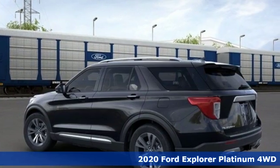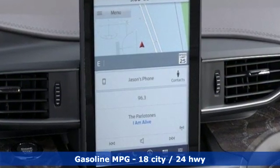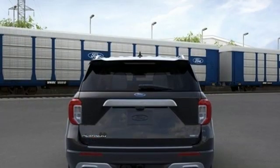Features include integrated navigation system with voice activation, power heated mirrors, dual zone climate control, automatic parking sensors, doors and push button start proximity key.